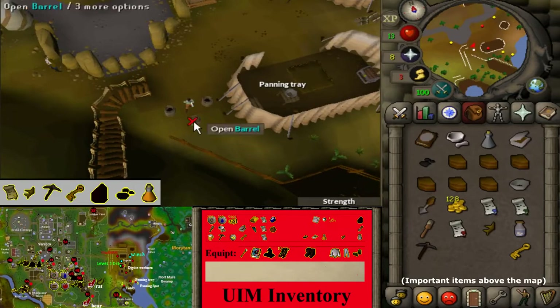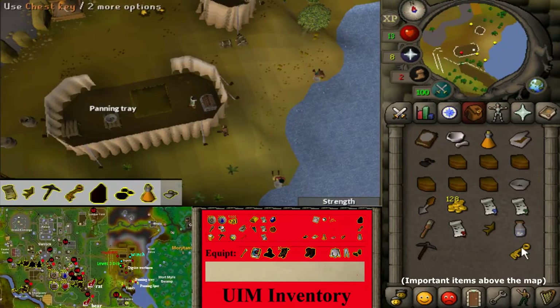Further south, use the trowel on the barrel to open it. Use a vial on the barrel to get unidentified liquid. Near the panning tray spot, use your key on the chest to get chemical powder.